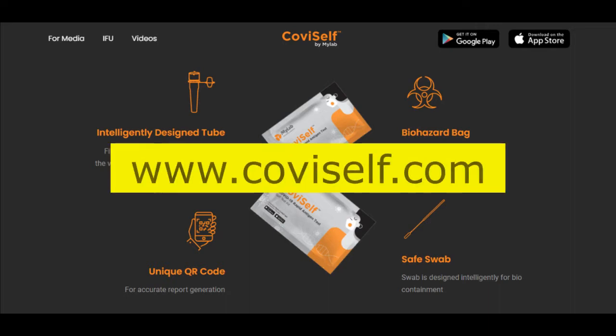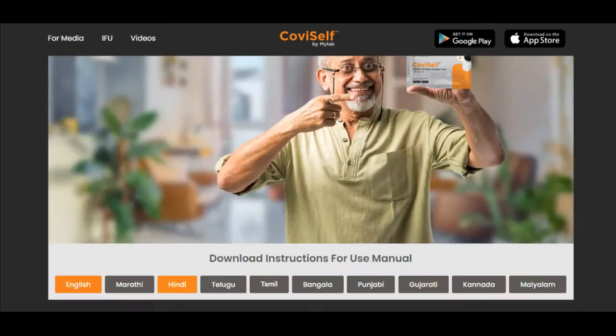The official site is called Covizelf.in — that is the site for this device. You can download the Covizelf app and links to the app will be provided in the description.